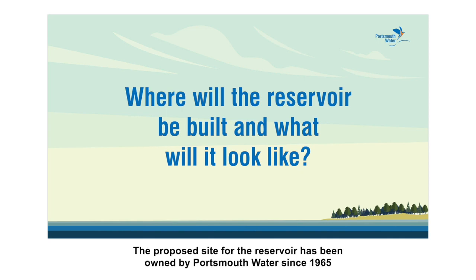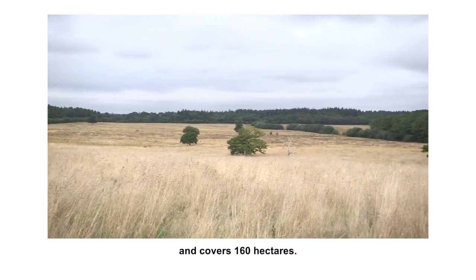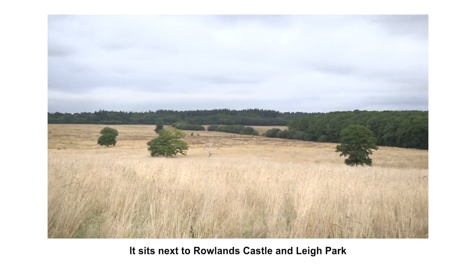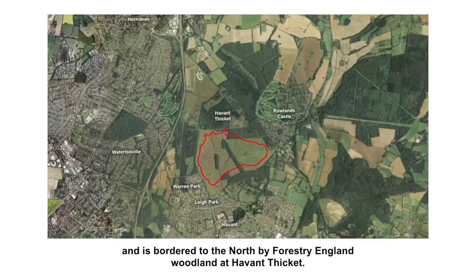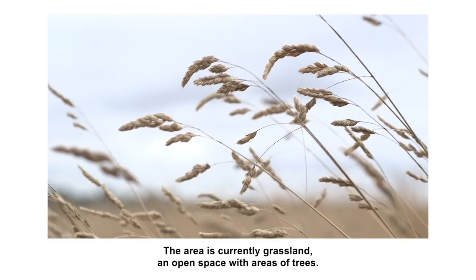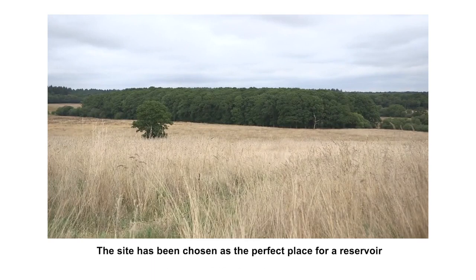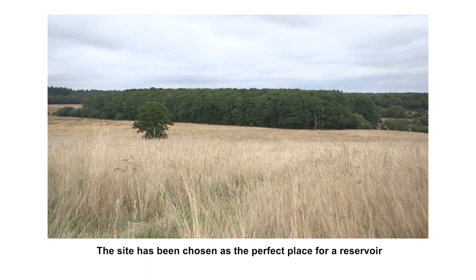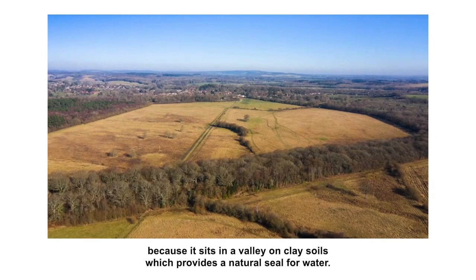The proposed site for the reservoir has been owned by Portsmouth Water since 1965 and covers 160 hectares. It sits next to Rowlands Castle and Lee Park and is bordered to the north by Forestry England Woodland at Havant Thicket. Staunton Country Park lies to the south, which is owned by Hampshire County Council. The area is currently grassland, an open space with areas of trees. The site has been chosen as a perfect place for a reservoir because it sits in a valley on clay soils, which provides a natural seal for water.